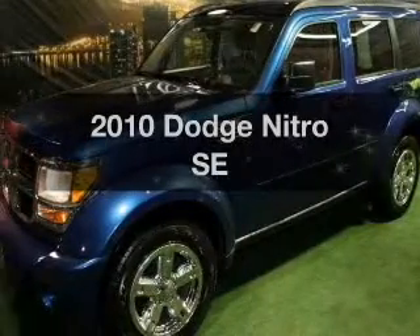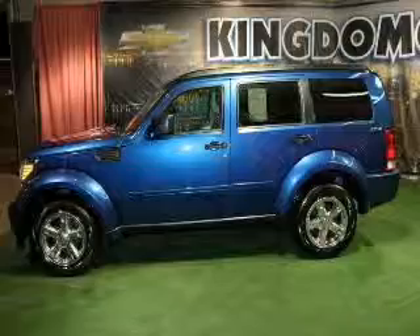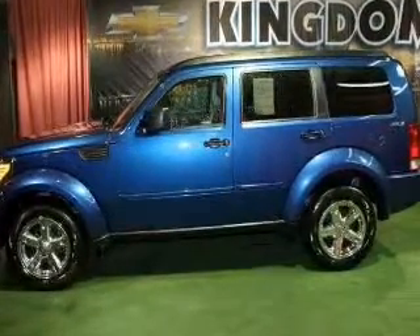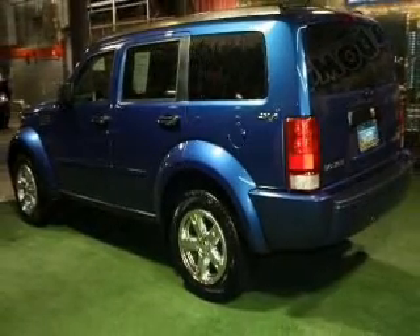Presenting the 2010 Dodge Nitro. If you're looking for an automobile with great attributes, look no further. With a reliable six-cylinder engine, the powertrain includes four-wheel drive driven by an automatic transmission. Premium wheels give a more luxurious look.